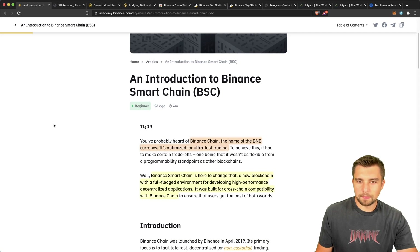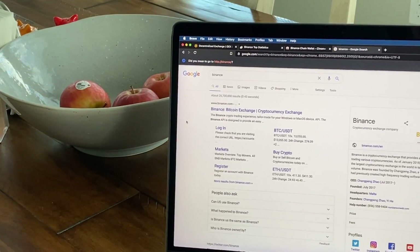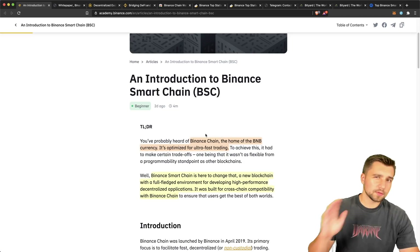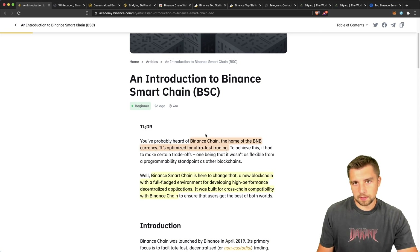An introduction to Binance Smart Chain — BSC. You may have seen it before, you'll probably see it in the future, and I don't see it going away. Binance Chain, the home of BNB currencies, optimized for ultra-fast trading. Binance originally launched a token sale and an ERC20 token. We talked about it and encouraged you guys to potentially participate if you wanted to do so, but it wasn't financial advice — when the coin was like a couple bucks. Now it's like 30 bucks.